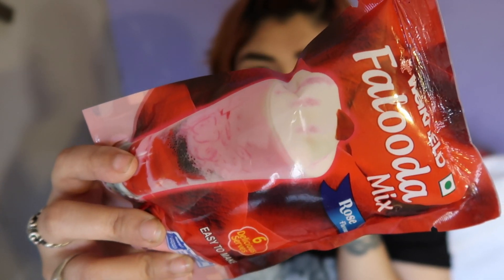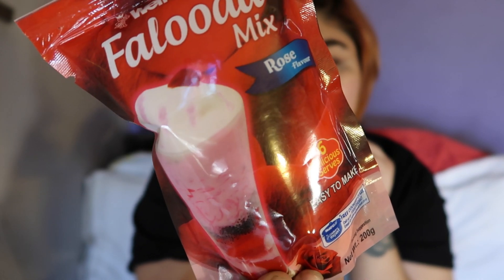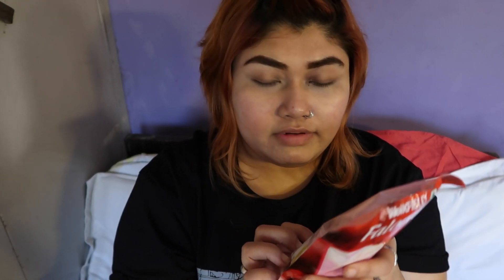I got a Faluda mix in rose flavor — the reviews were really good. The MRP is 75 rupees but I got it on Amazon for 60 rupees, saving 15 rupees. I've never tried Faluda before but I've seen others have it and I like how it looks. It comes in mango, strawberry, and rose flavors, and I went with rose. I thought it was one serving but it says six servings — great value!